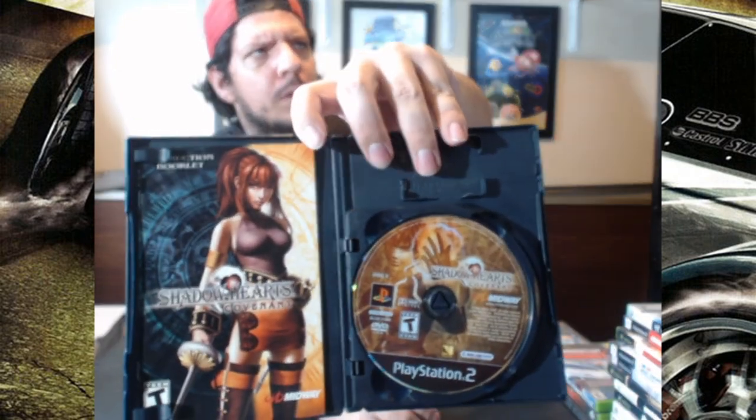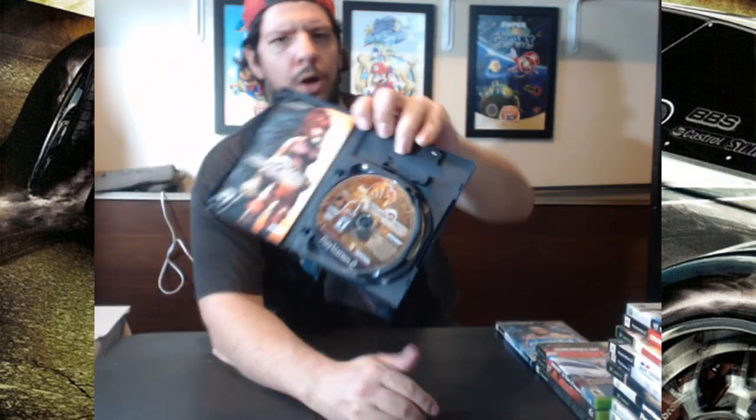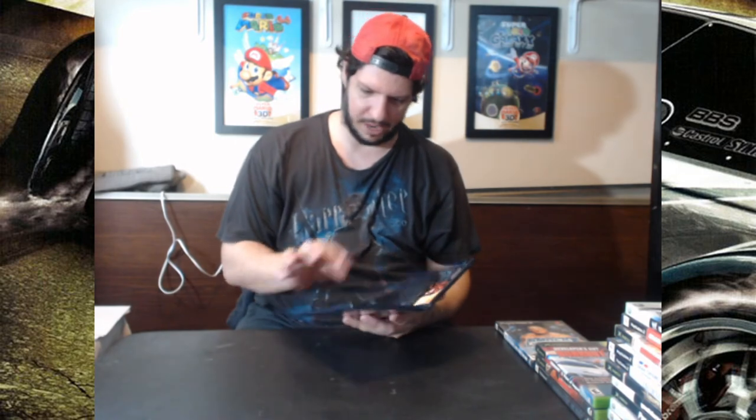The last one in this box is Burnout Revenge — $10. Burnout 2 is $29.75 on sale. This next one is $135 on sale from $150 regular price, and that's Shadow Hearts Covenant — complete. I was surprised about this. We got the manual, but we also got not one but two discs. That was surprising to find out. Got two discs and it's complete with the original cover as well. All is good with this.